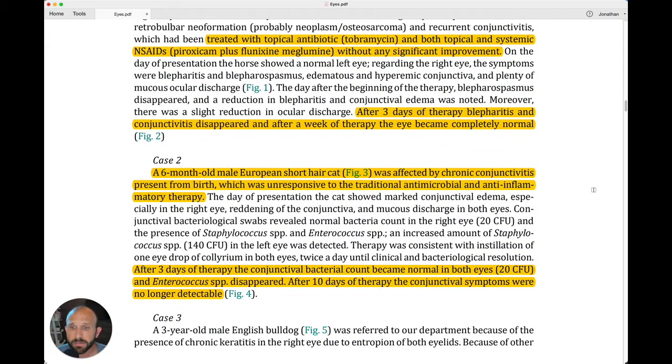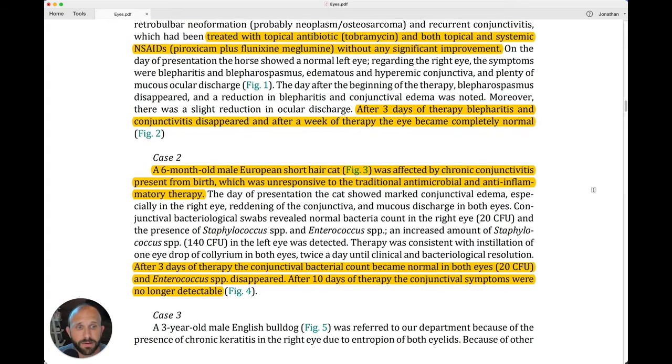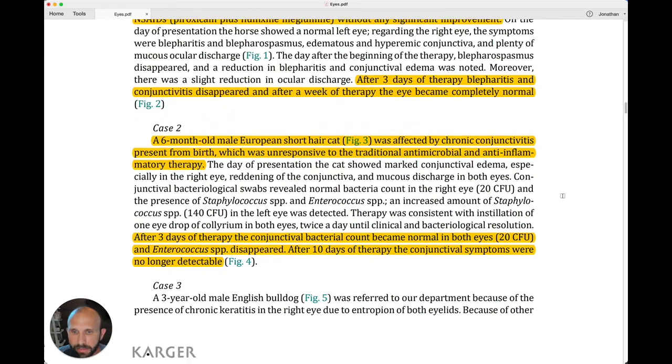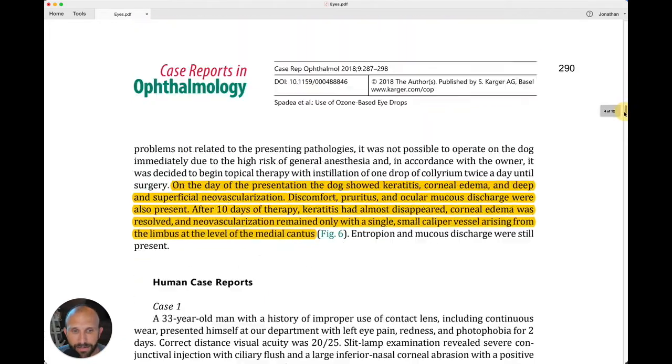Case two: a six-month-old male European short-haired cat was affected by chronic conjunctivitis present from birth, which was unresponsive to traditional antimicrobial and anti-inflammatory therapy. After three days of ozone therapy, the conjunctival bacterial count became normal in both eyes, and the Enterococcus disappeared. After 10 days of therapy, the conjunctival symptoms were no longer detectable. That's proof of the power of ozone therapy.